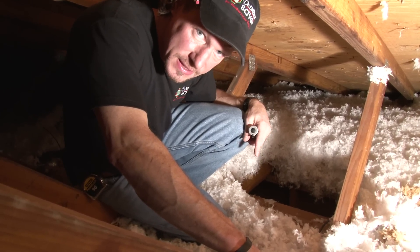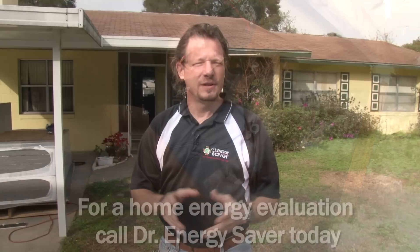Insulation without air sealing is malpractice. If you'd like to make your home more comfortable, more energy efficient, and improve your indoor air quality, call Dr. Energy Saver. We'd love to help you.